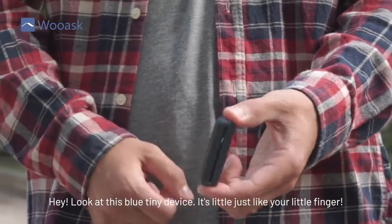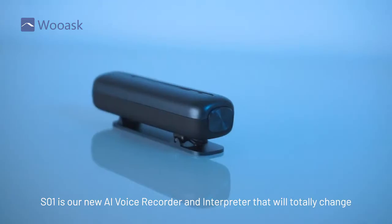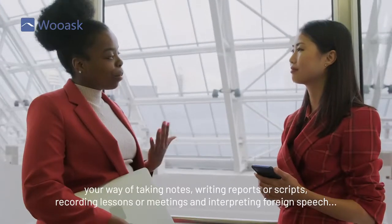Hey, look at this blue tiny device. It's little, just like your little finger. SO1 is our new AI voice recorder and interpreter that will totally change your way of taking notes, writing reports or scripts, recording lessons or meetings, and interpreting foreign speech.